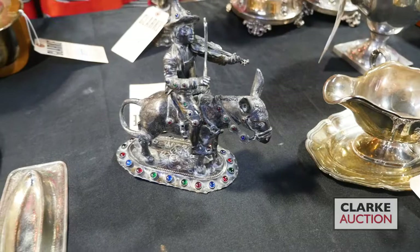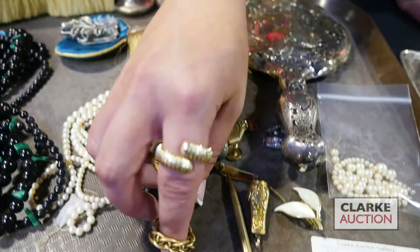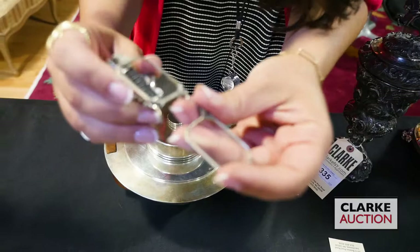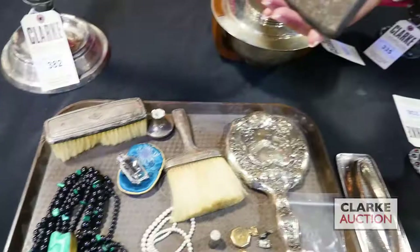There are also some candlesticks that go with this lot. Out of a Connecticut estate, an interesting lot: we have a nice 18-karat gold bracelet, travel pencil, some Danish silver with enamel work, a thimble, some vanity service pieces, malachite and onyx, a wonderful pair of lorgnettes or opera glasses with beautiful marcasite-inlaid flowers, really nice condition. Also with this an Asian case - you can see all of the designs, quite nice.